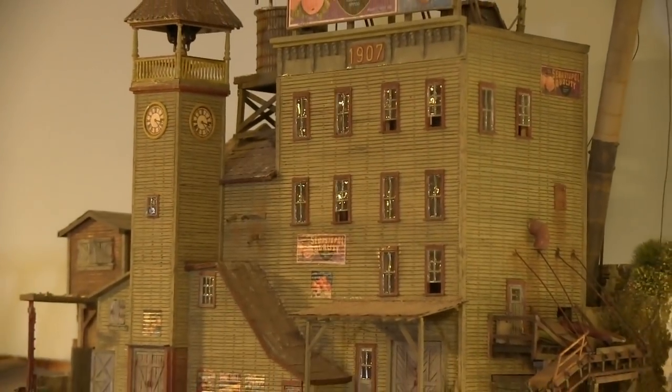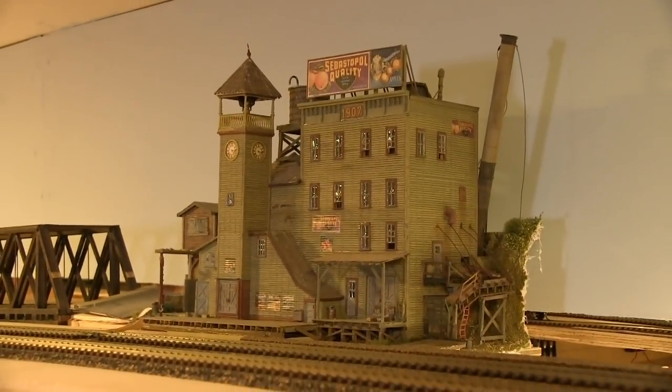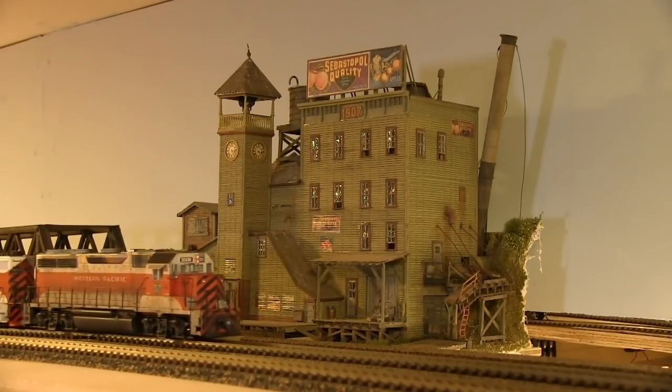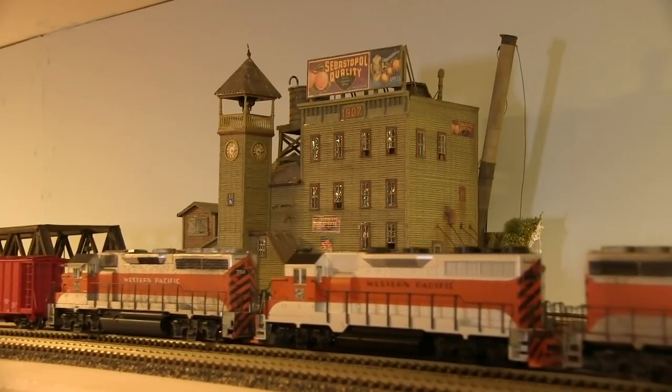This structure, and many structures like it on the layout, were built by a good friend of mine, Nick Haskell, who is a very accomplished craftsman. This is actually a Scale Structures Limited kit, but it has been heavily modified, and you will see throughout the layout tour examples of Nick's handiwork.